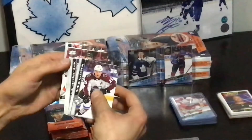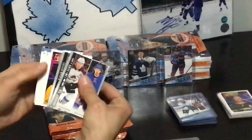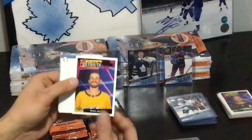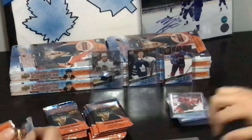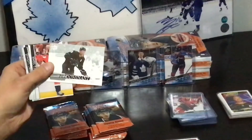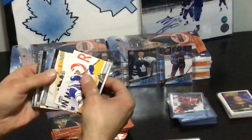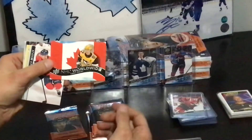The Young Guns are coming — how many have we gotten on this box? Josh Norris. Roman Josi Portraits. Crosby.